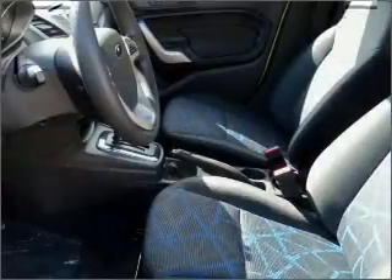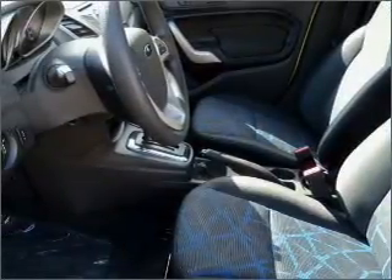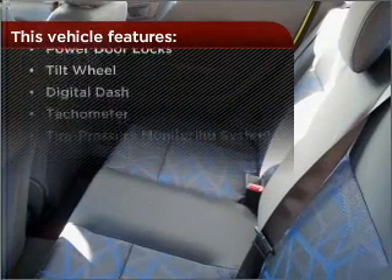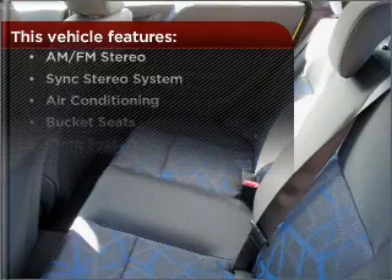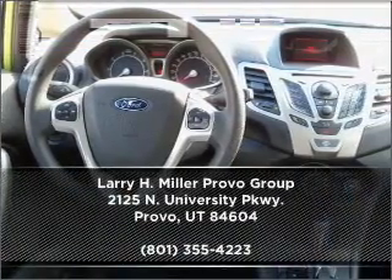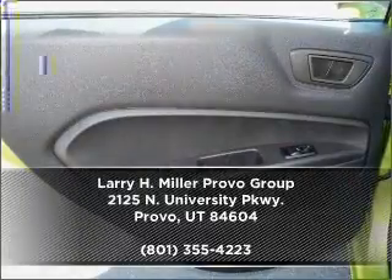Lock and unlock doors with the click of a button with power doors. But that's not all that you have to look forward to — check out this list of great added features. Call us today for an appointment to see this vehicle firsthand.